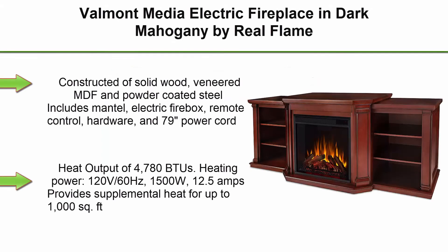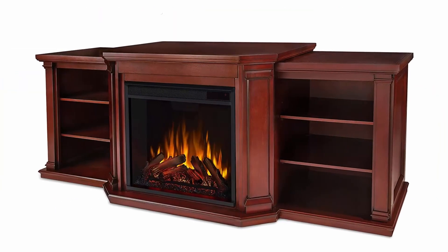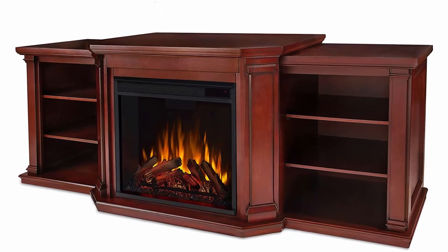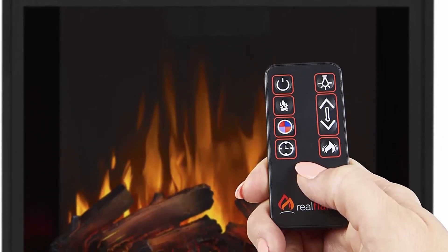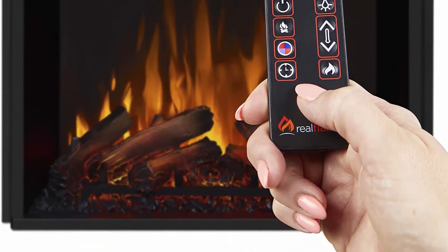Top 7: Volmont Media Electric Fireplace in Dark Mahogany by Real Flame. Constructed of solid wood, veneered MDF, and powder-coated steel. Includes mantle, electric firebox, remote control, hardware, and 79-inch power cord. Heat output of 4,780 BTUs. Heating power: 120V / 60Hz, 1,500W, 12.5 amps. Provides supplemental heat for up to 1,000 square feet.